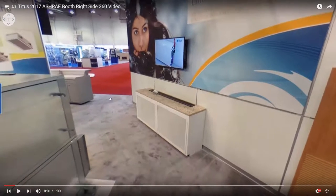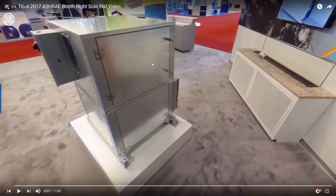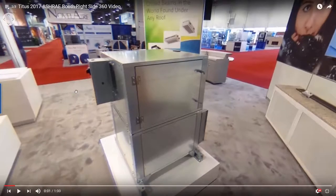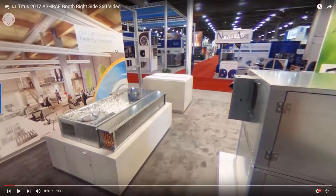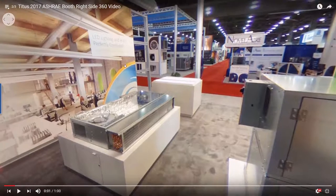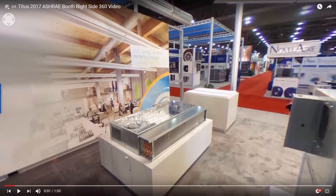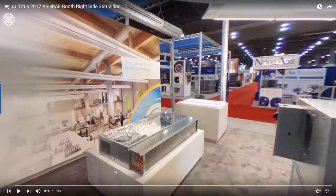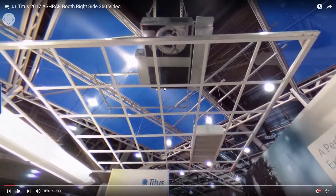Over here we had our virtual reality, which we'll have to talk about later because it's pretty cool. This is our TBM. Back here is one of the new sizes of our LSC. This graphic shows a rendering of our Ventus Luxe installed — you can see it hanging in the ceiling above. We also show our DLSC DOAS box and one of our new chill beams.